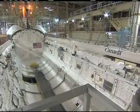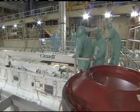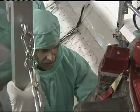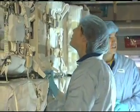Space Shuttle Discovery will carry the crew and a multipurpose logistics module filled with science racks to the International Space Station. The racks will be installed in the laboratories aboard the station. The mission has three planned spacewalks, with work to include replacing an ammonia tank assembly,